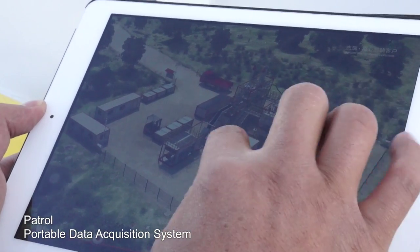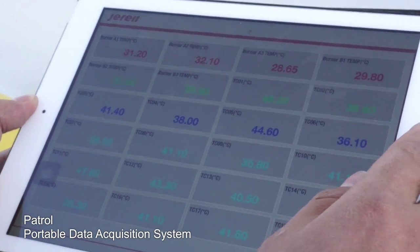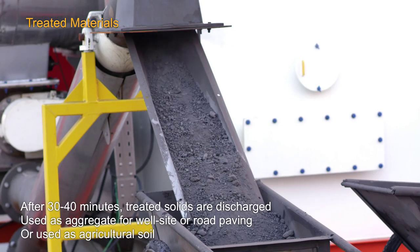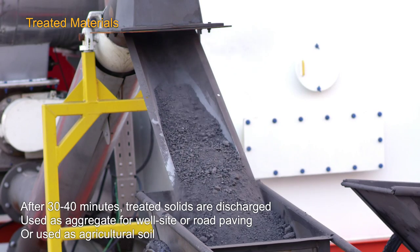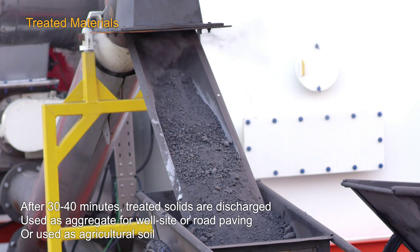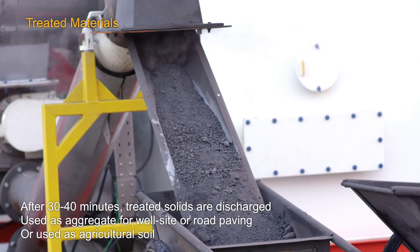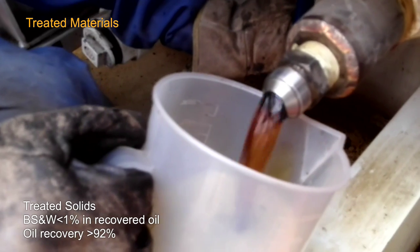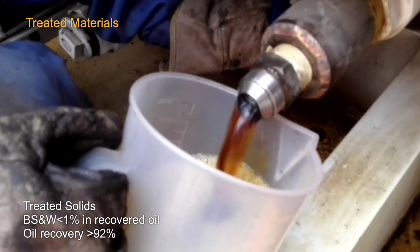Solids are treated to the international standard of less than 1% oil and pose no hazard to the environment. Instead, they can be used as aggregate for cement or bricks for construction and road paving, ensuring a full conversion of waste to resource.